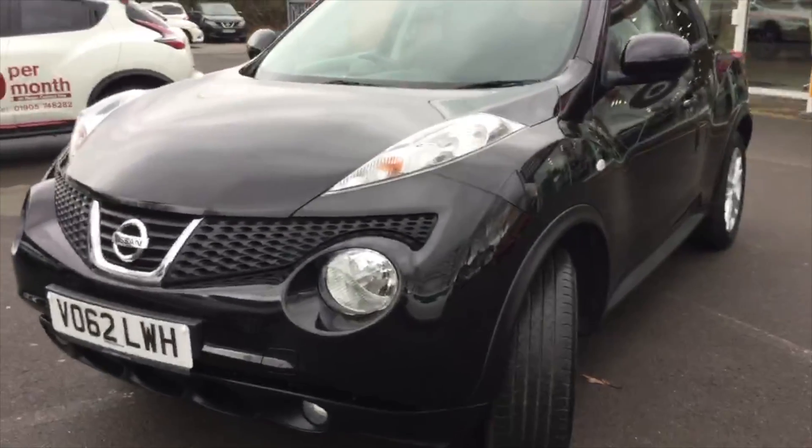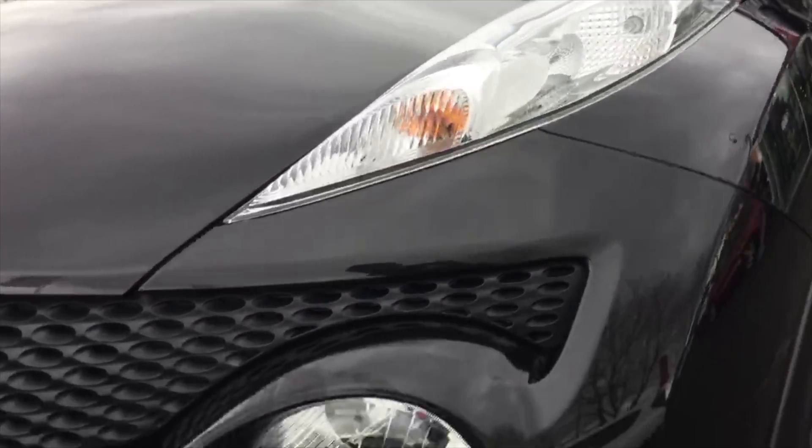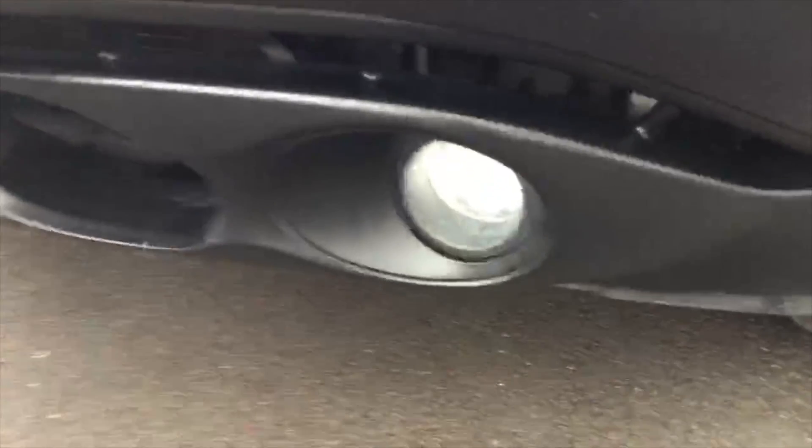I'll just point out some of the key features we've got being the Acenta Premium. Up front we've got the distinctive Juke headlights — unmissable, you know what they are, nothing else quite looks like it on the road. Front fog lights are standard, finished in metallic black.